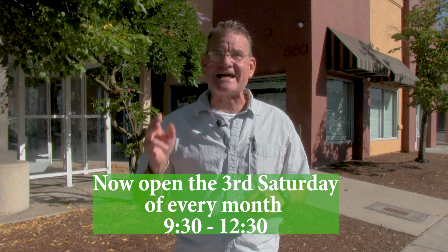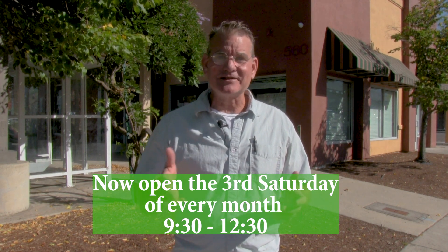And starting in November, the ACFB is going to be open the third Saturday of every month from 9:30 to 12:30.